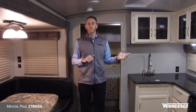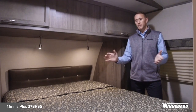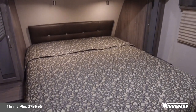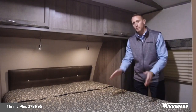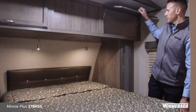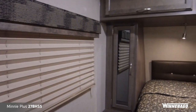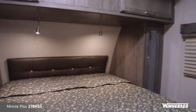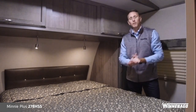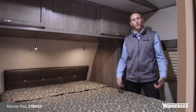Now let's take a look at the 27BHSS floor plan. The bedroom of the 2018 Mini Plus 27BHSS features a true 60 by 80 walk-around queen bed, so you can easily get around and make your bed in the morning. There's nice storage underneath the bed, great overhead storage in the compartments, and two hanging shirt closets on each side of the bed. You have nightstands on each side with 110 outlets and USB plugs, windows on each side for cross ventilation, a vent fan in the bedroom, and a solid closing door for privacy rather than a pleated shade or curtain.